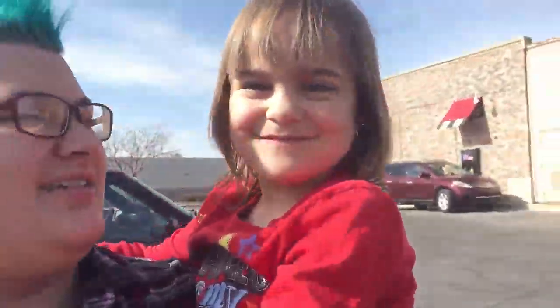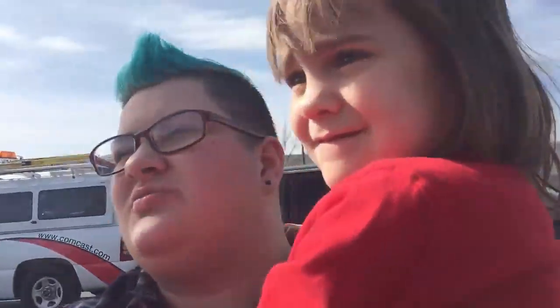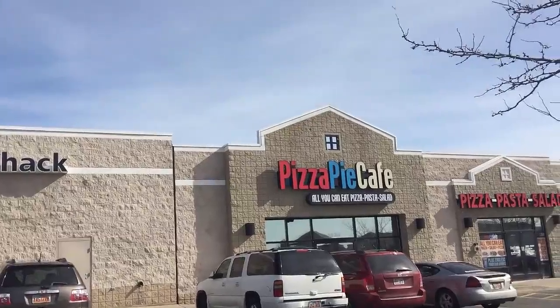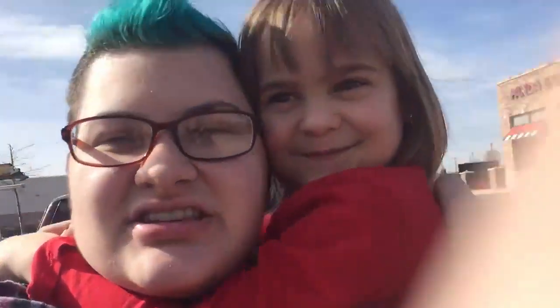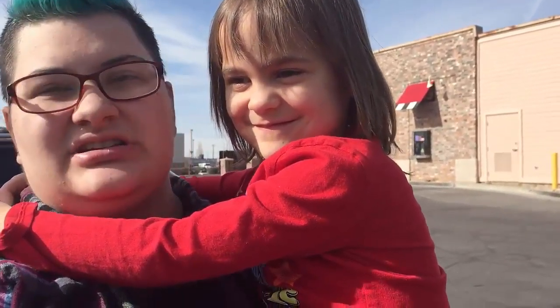Say hi! Hi! This is Umber, Tiff's little sister. We're going to go into Pizza Pie Cafe. Pizza is my favorite food in the world and it's an all-you-can-eat. And this is my sister — she's gotten big, huh? I'm going to be shy now? She's so not shy though. Okay, let's go.